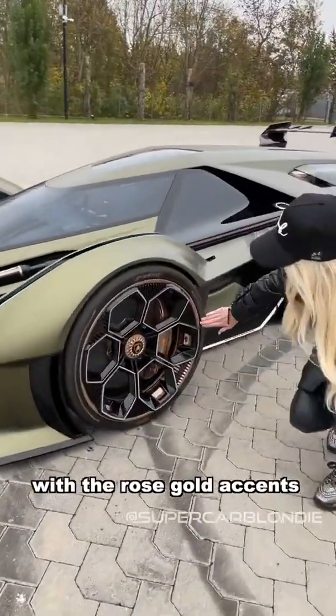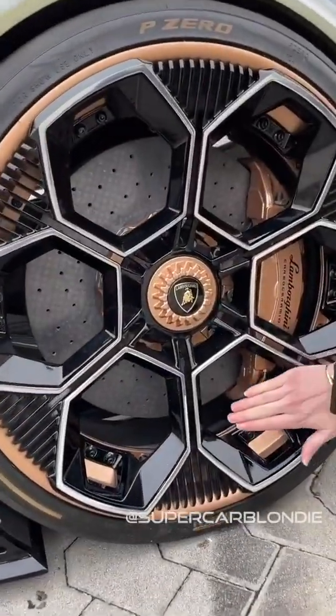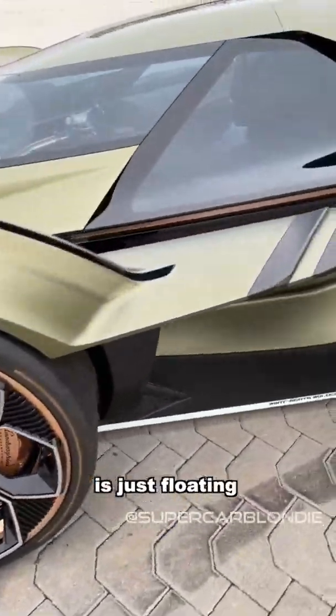Loving these rings with the rose gold accents, and look how the side here is just floating.